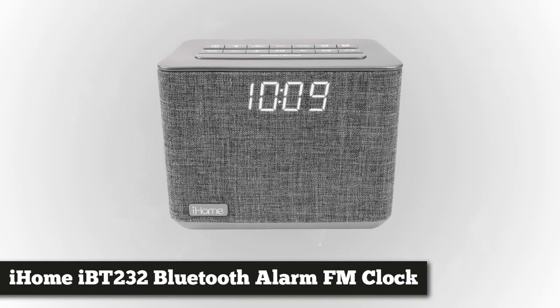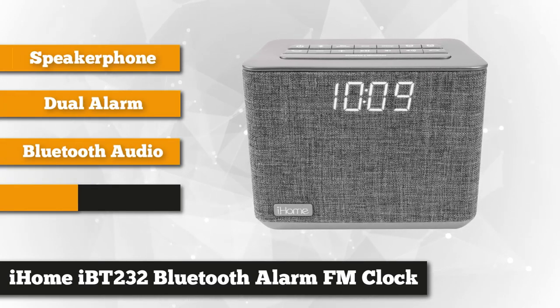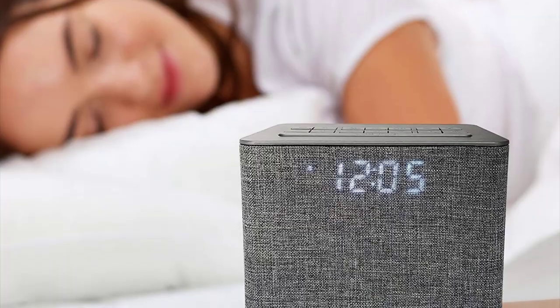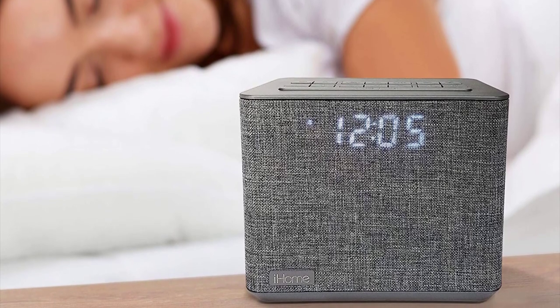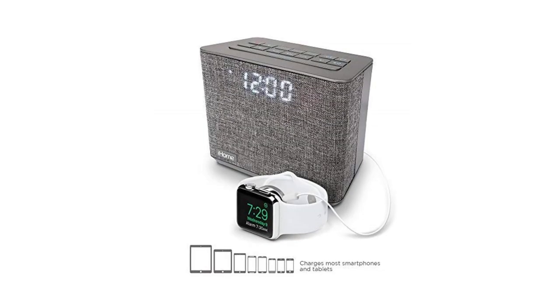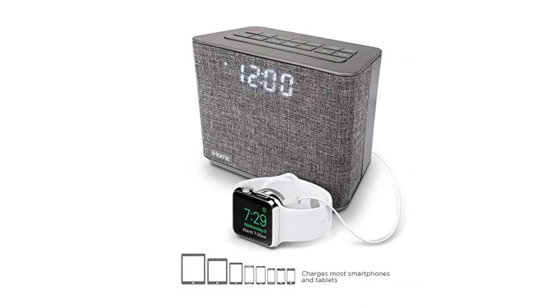To finish our list, we have the iHome iBT232 desktop clock radio. This product has a Bluetooth feature where you can connect your Bluetooth-enabled device for a wireless music streaming experience. You can control your Spotify or iHeartRadio playlist with the power of your voice, because this product works with Melody, the voice-powered music assistant. It also has a speakerphone for clearer, less-echoed calls, plus a 1-amp USB port where you can charge your Android or iOS device while listening to your favorite song via the Bluetooth option or auxiliary jack.